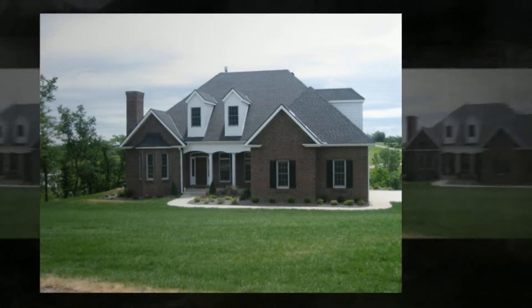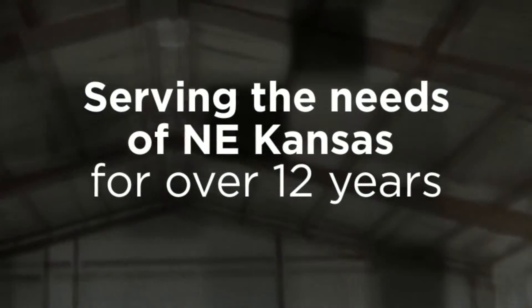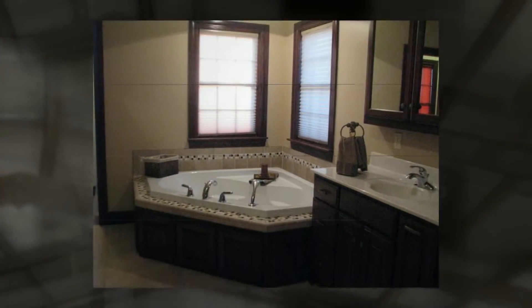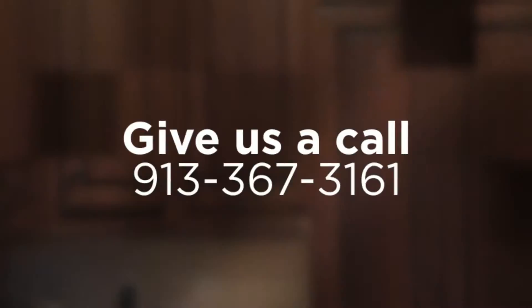L&L Construction is a family-owned business that has been serving the needs of Northeast Kansas for over 12 years. We offer a wide variety of services that include general construction, steel buildings, additions and renovations, but we pride ourselves on our versatility and willingness to take on a wide range of projects.